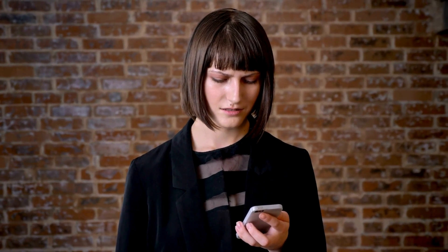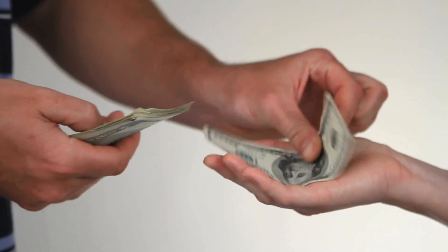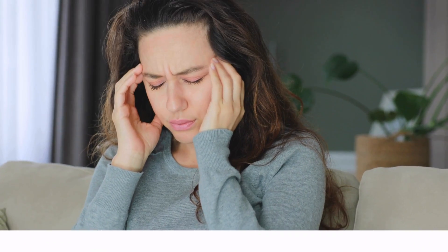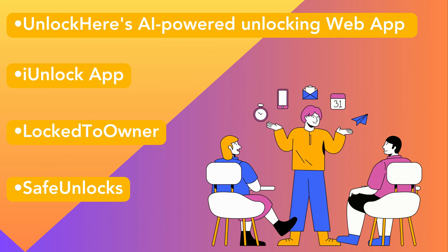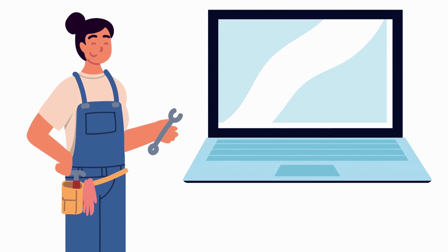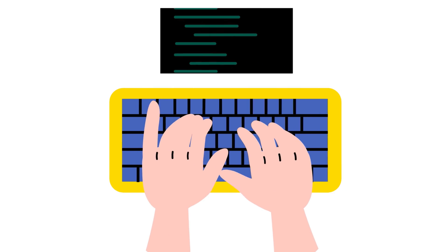You may have ended up in a situation where your iPhone is locked to its original owner and you can't access it. This can happen in several ways — you may have purchased a second-hand iPhone without realizing it was locked, or forgot your access info. However, don't stress. There are solutions out there: Unlock Here's AI-powered unlocking web app, iUnlock app, Lock to Owner, and Safe Unlocks are some of the top choices. Just remember, these are not magic tools and using them should be considered a last-resort option.